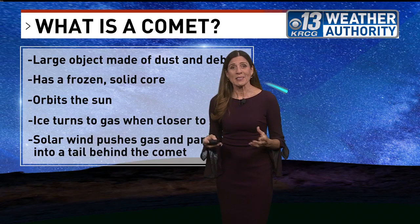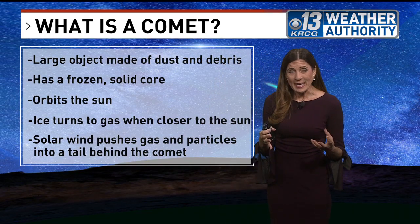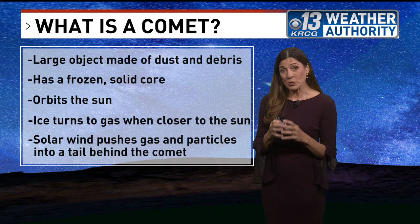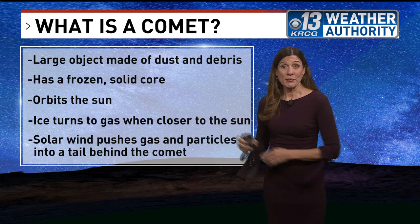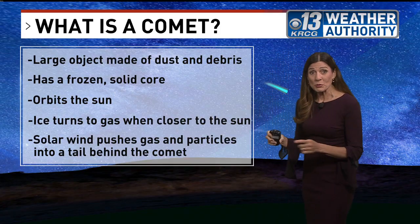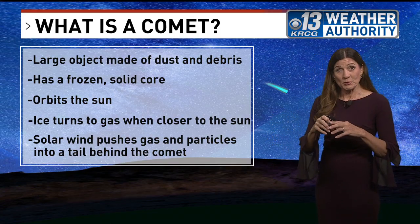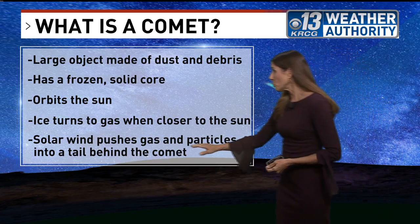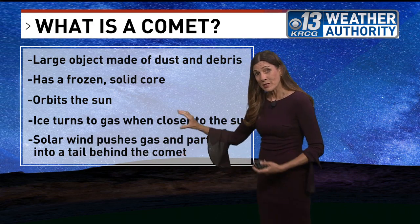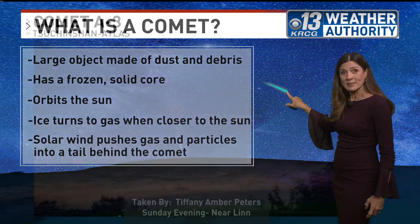What is a comet? It's basically a large object made of a ball of dust and debris, and it has a frozen solid core to it. As it orbits the Sun, it gets pulled by gravity toward the Sun, and as it gets close, some of that ice in the core starts to turn into gases. Those gases are blown by the solar wind from the Sun, causing a tail to form — and that's why it has that look to it when you see it in the night sky.